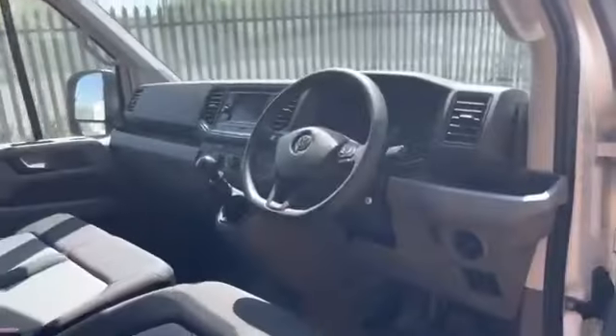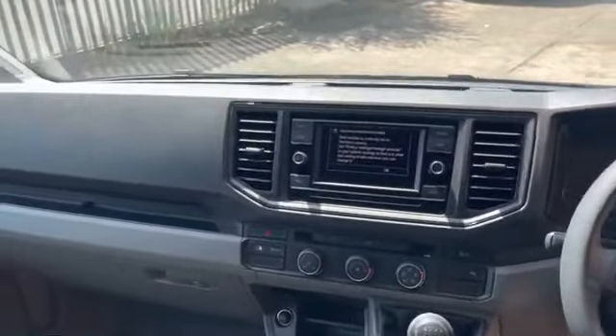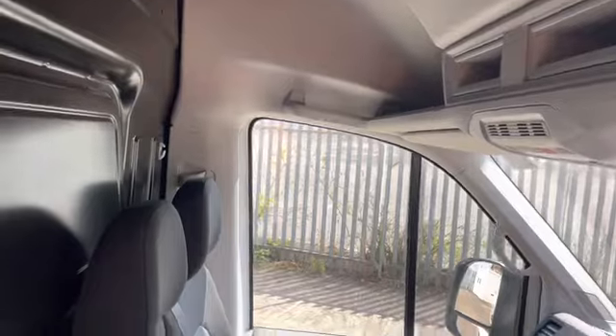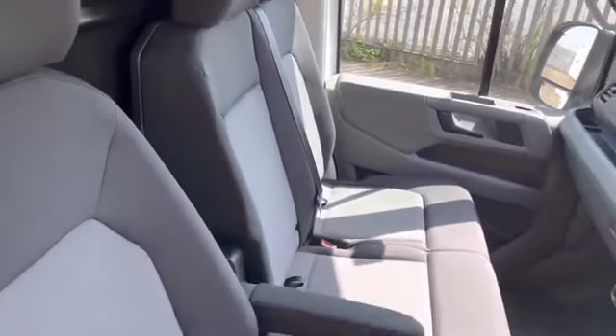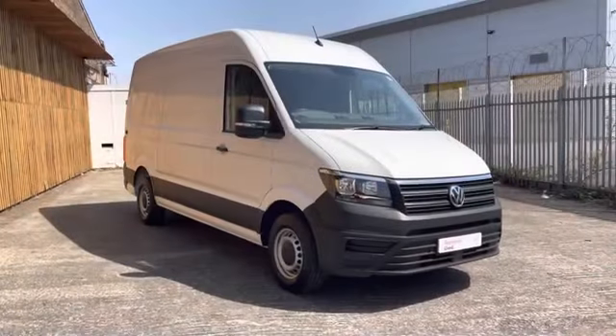Taking a look behind the driver's door will reveal the multi-function steering wheel as well as a composition media system with a 6.5 inch touchscreen. Plenty of storage is dotted throughout the dashboard as well as some overhead storage as part of the business pack. The front bench as well as the driver's seat is finished in that lovely Austin cloth in the palladium grey and titanium black.